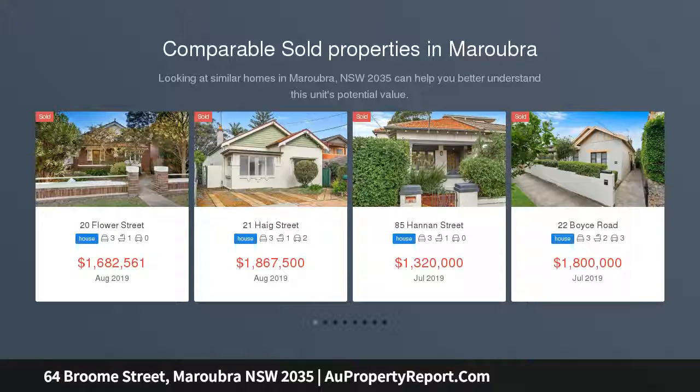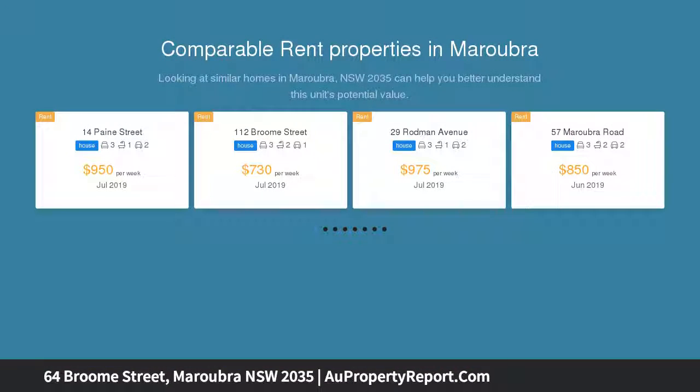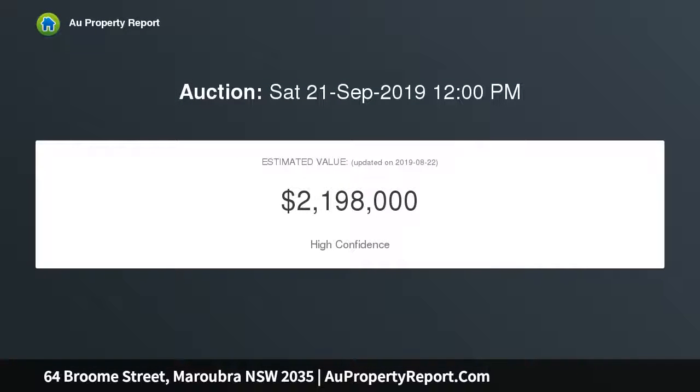Peacefully placed just moments from the beach, this light-filled home combines impeccable interiors with a choice of great outdoor settings including a north-facing garden. It promises a superb lifestyle, just a stroll from shops, cafes and coastal walks.